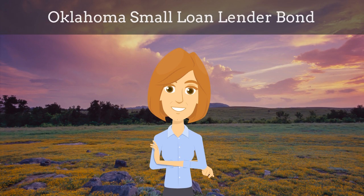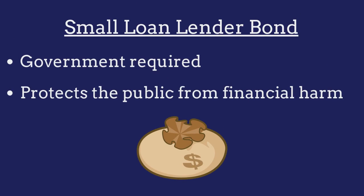In this video, we explain what Oklahoma small loan lender bonds are and how insurance agents can efficiently obtain them for their customers. A small loan lender bond is a government-required surety bond that protects the public from financial harm if the lender violates the bond provisions.